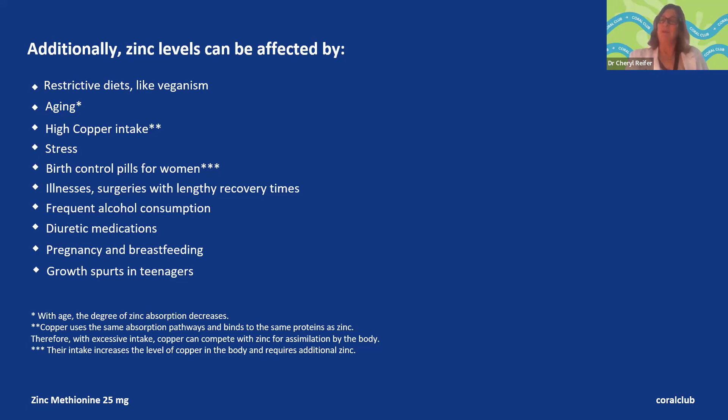Diuretics, because they cause you to lose a lot of fluid, can deplete zinc — sometimes you need them for medical reasons but may need zinc supplementation during that time. Growth spurts cause hormonal flux which leads to needing more zinc in your diet, as do pregnancy and breastfeeding. Certain diseases, diarrhea, or other conditions in your body can interfere with zinc absorption. Stress alters hormones and affects zinc levels as well.